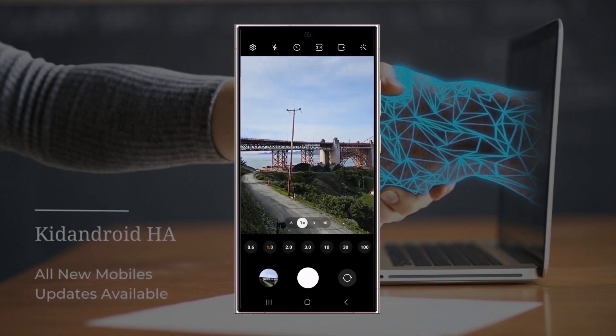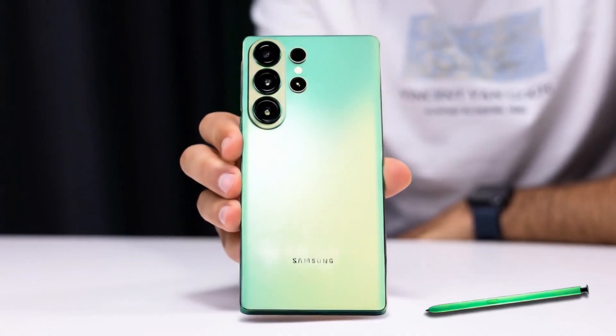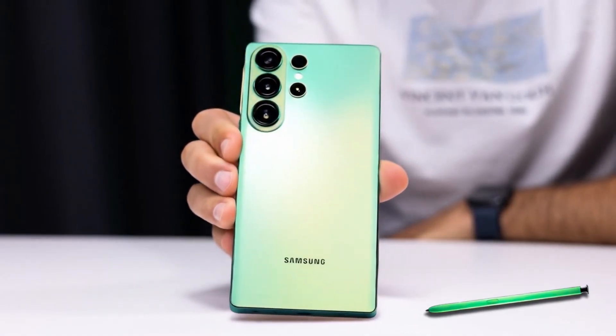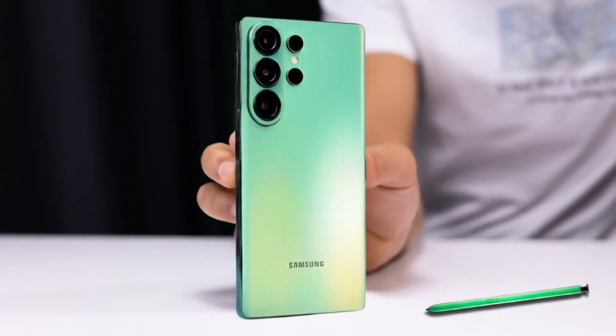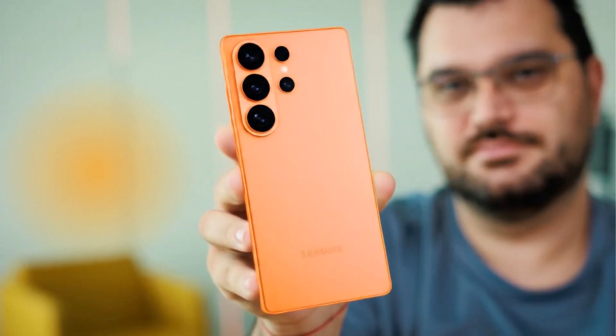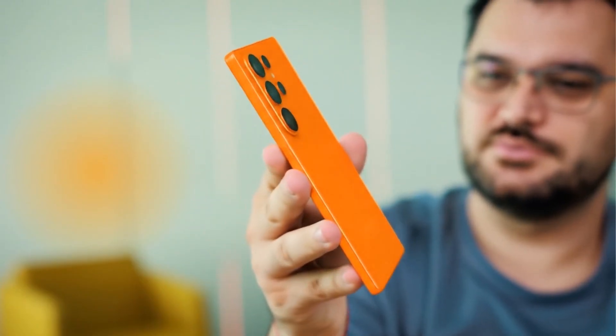The real question remains: will Samsung's combination of AI and advanced image tuning be enough to stand tall against Oppo's massive camera sensor? We'll just have to wait and see what the Galaxy S26 Ultra truly delivers when it officially launches. What are your thoughts on this? Let me know in the comments section.